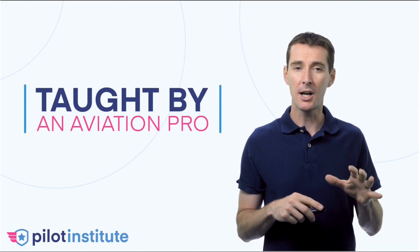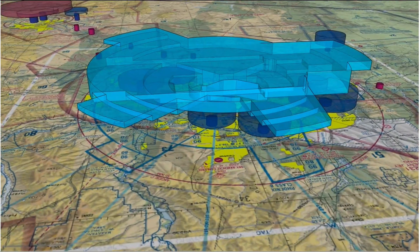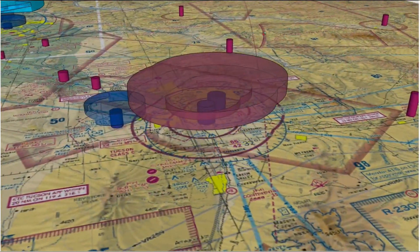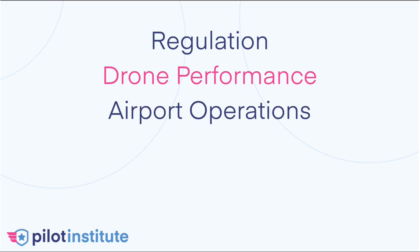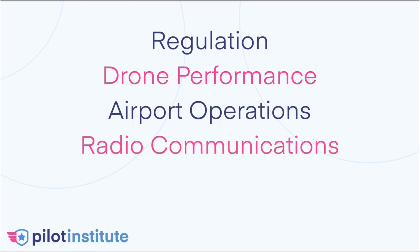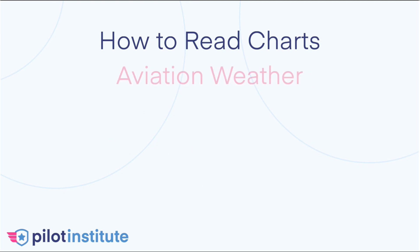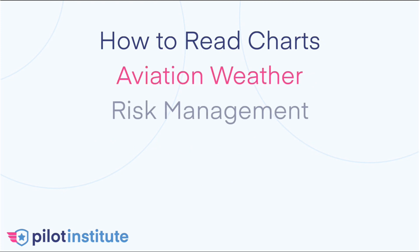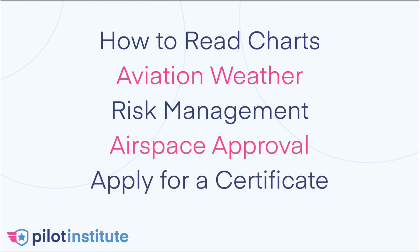Everything is in one place, taught by an aviation professional who stays up to date with the aviation industry. I'll be using engaging tools and graphics so you can learn it all right here. Topics covered include: regulation, drone performance, airport operation, how to listen to radio communications, how to identify airspace, how to read charts, how to predict and read the weather, how to identify and mitigate risk, how to submit airspace approval, and how to apply for your certificate.